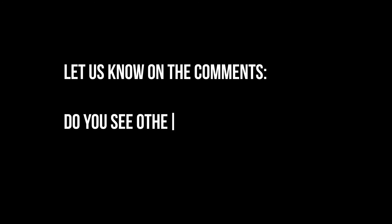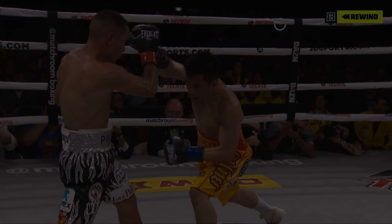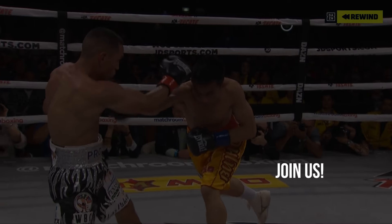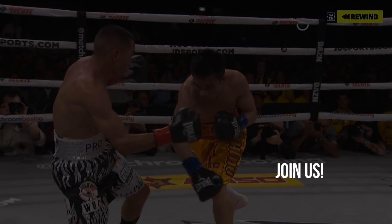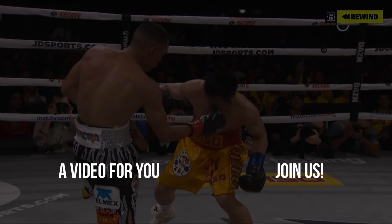But we would like to know your opinion in the comments — do you see other skills or flaws in Juan Estrada? Let us know. And if you enjoyed this video, you can find more on our channel, and to your left we have chosen a video that we thought you may like.